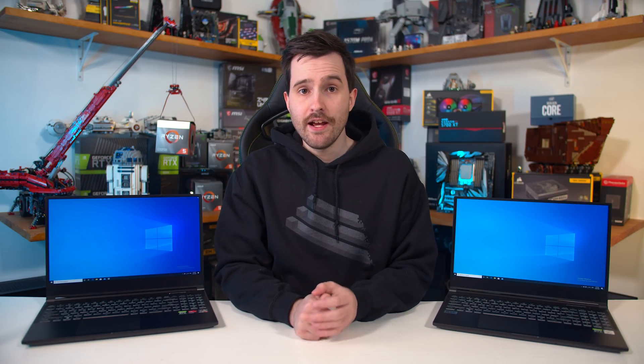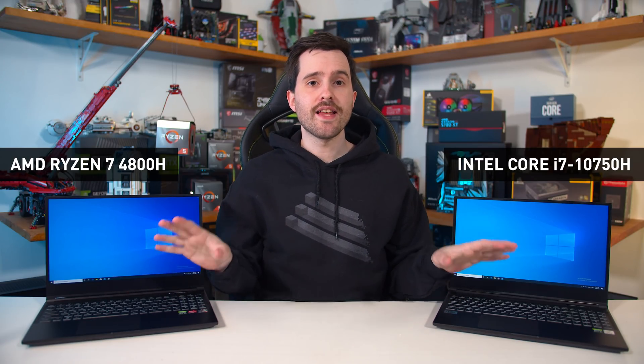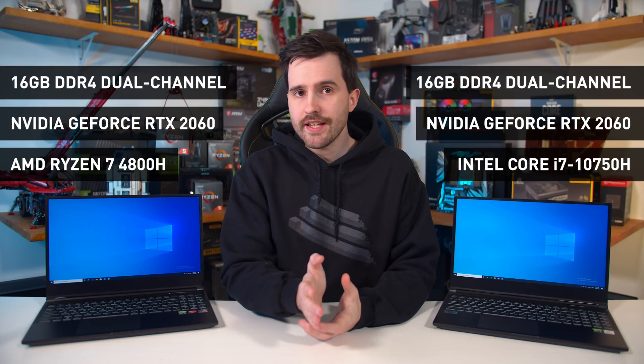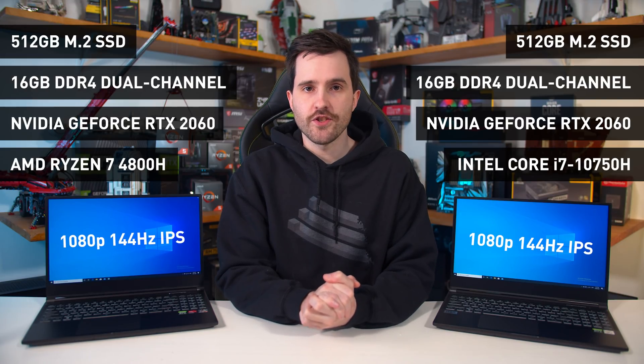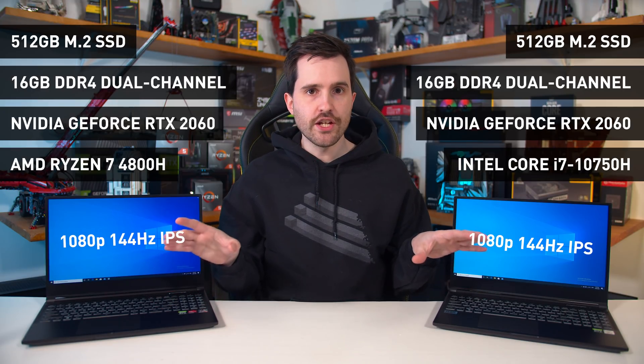So here we have the XMG Core 15. This one features the AMD Ryzen 7 4800H, and this one over here features the Intel Core i7-10750H. Other hardware is identical: both ship with Nvidia GeForce RTX 2060 GPUs, 16GB of dual-channel DDR4 memory, 512GB M.2 SSDs, and identical 1080p 144Hz IPS displays. You can configure these systems to your liking, but we've received the two closest configurations possible, which allows for very interesting benchmarking.